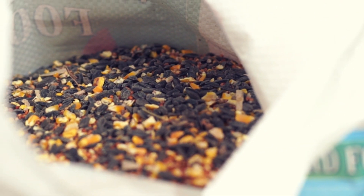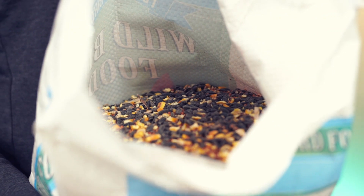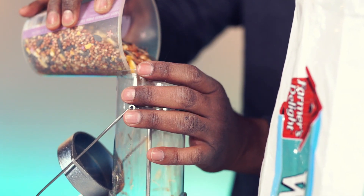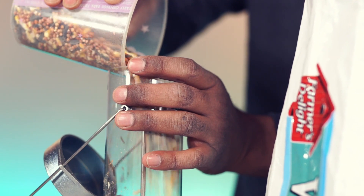The seed quality looks great and this will attract all birds, especially ground feeders. Let's refill this feeder with this mix.